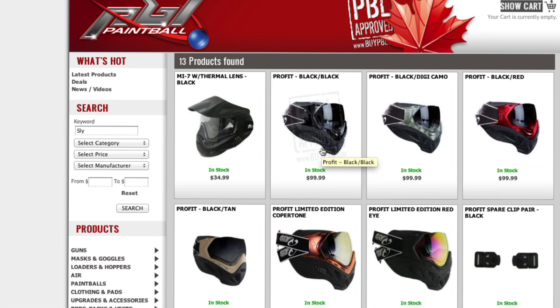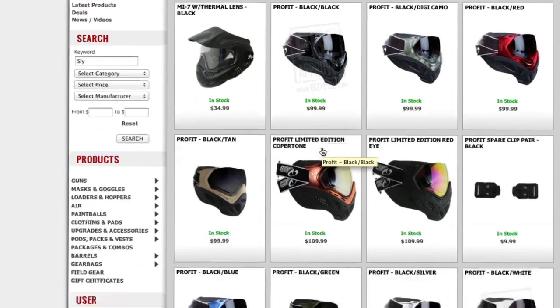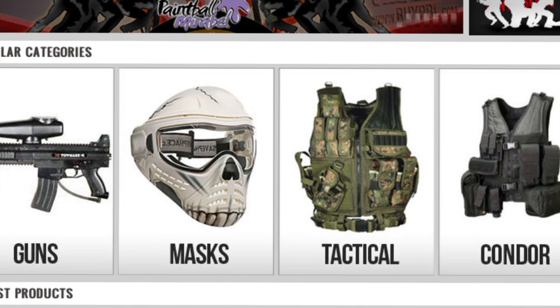To further simplify your shopping experience, at the top of the site a popular categories bar has been provided so that you can quickly access your favorite products.